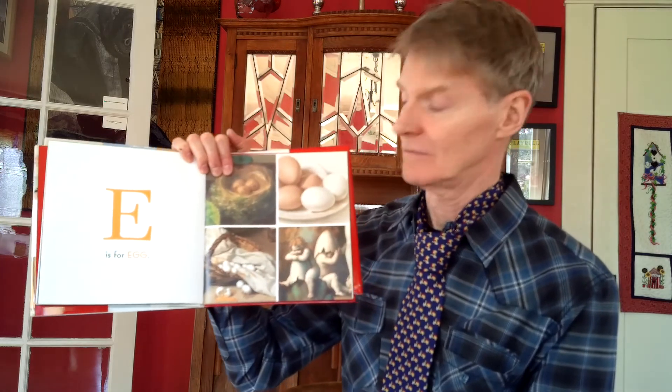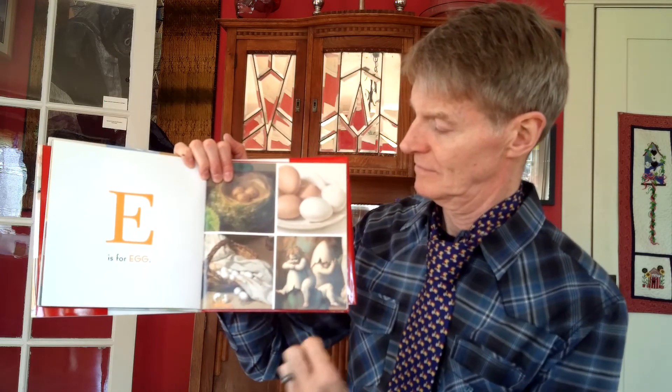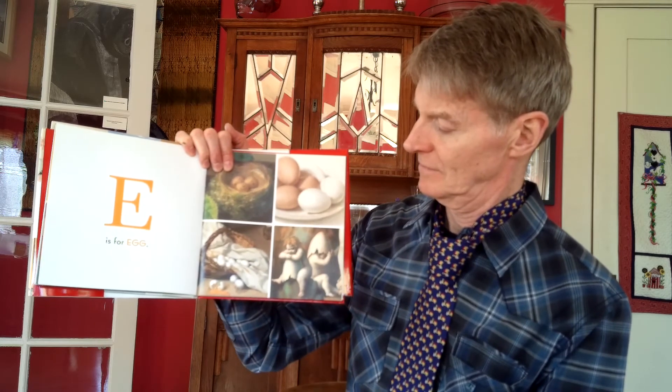Let's do one more for today. E is for... E is for egg. We'll look at more of those on another day.